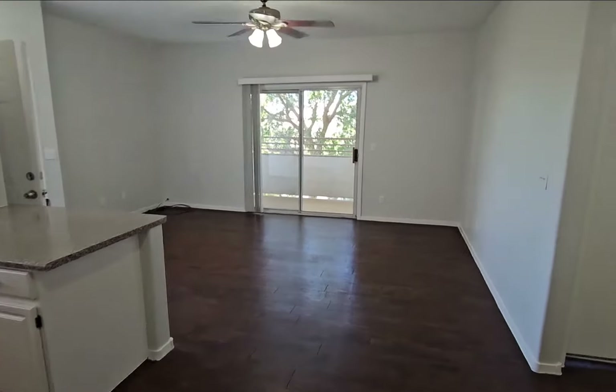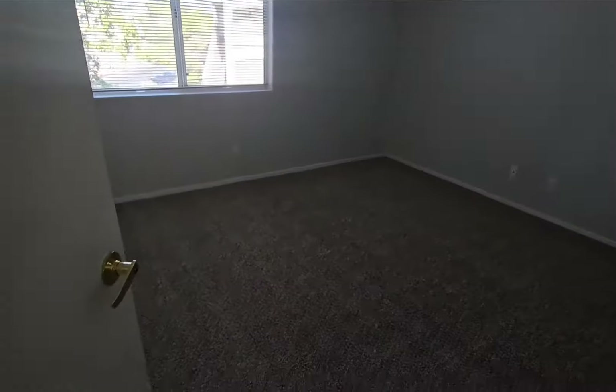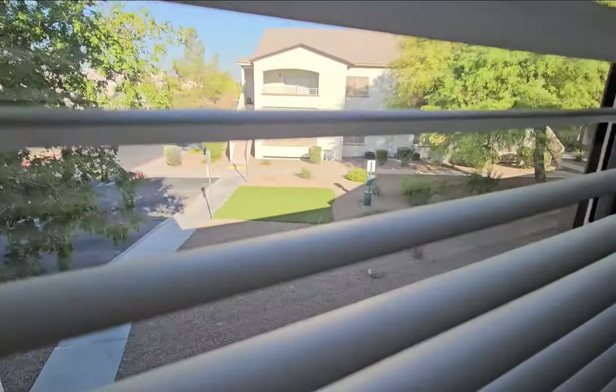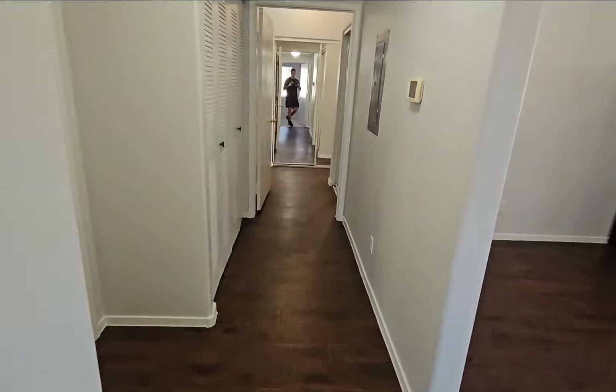Over here you have a nice open feel, and bedroom number one with brand new carpet. It does have a quaint little park right outside, which is nice to look at rather than cars or the street.